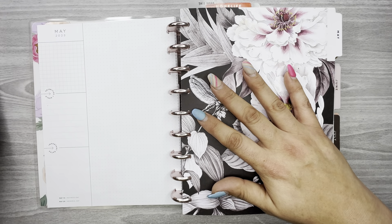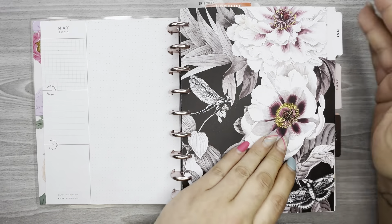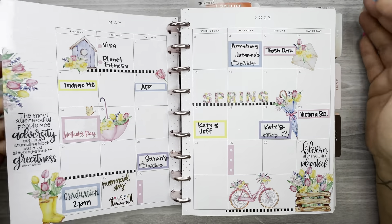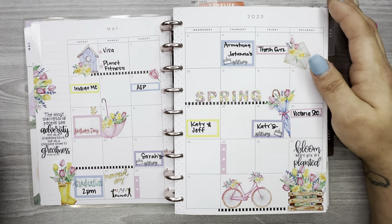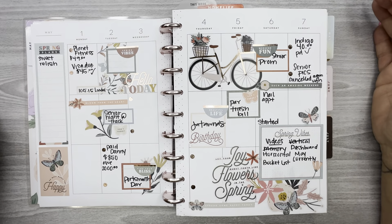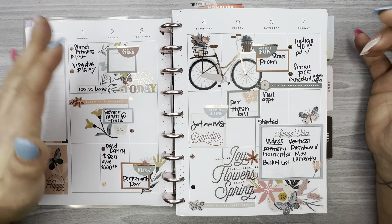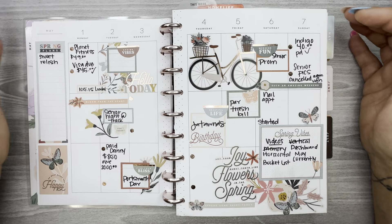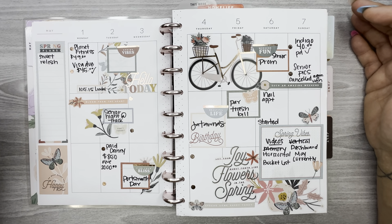We'll start with the vertical. I obviously didn't get to do my currently page for May, but I don't remember not doing that. Here is the monthly — these were Live Love Posh stickers, and I love it when the beginning of the month starts on a Monday. These were Happy Planner stickers from the Essential Seasons sticker book.